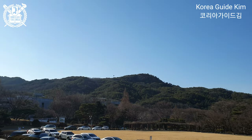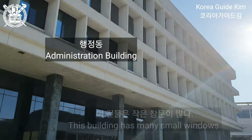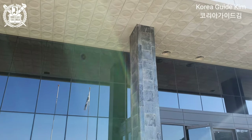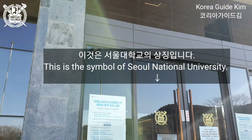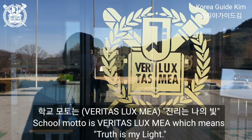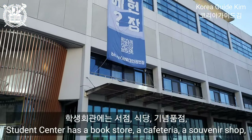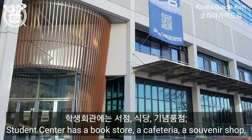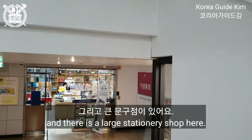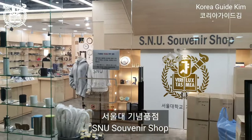This building has many small windows. This is the symbol of Seoul National University, and the school motto is 'Veritas Lux Mea,' which means 'Truth is my light.' Student Center. This student center has bookstores, a cafeteria, a souvenir shop, and a large stationery shop. And this souvenir shop is called the SNU souvenir shop.